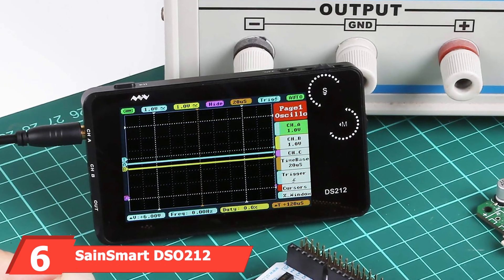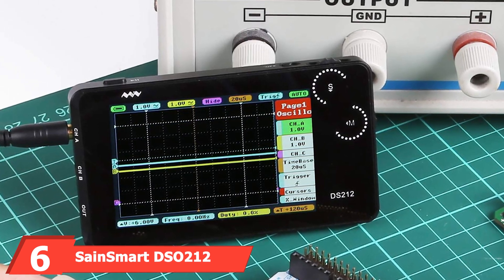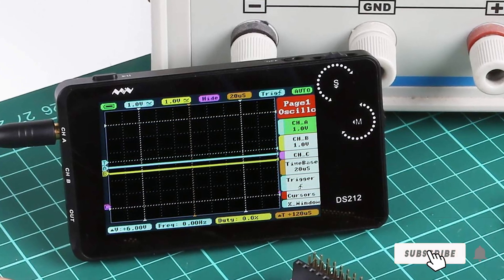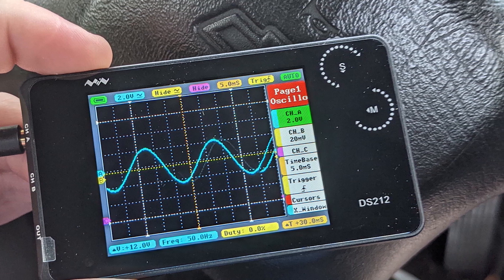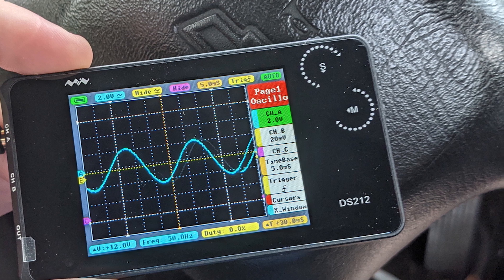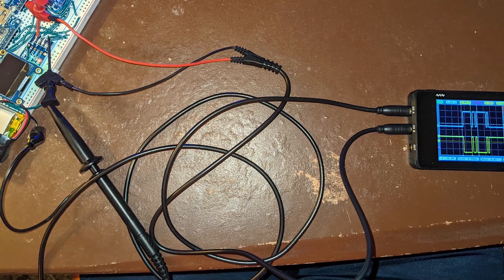Next up at number 6 we have the Sainsmart DSO-212 Digital Storage Oscilloscope. The Sainsmart DSO-212 is a compact and portable digital storage oscilloscope that's perfect for on-the-go diagnostics. Its sleek design includes a 2.8-inch color display, making it easy to view waveforms and measurements. Quality is assured with its robust construction and reliable performance.